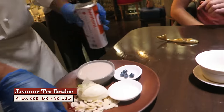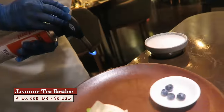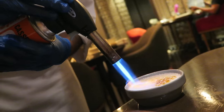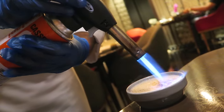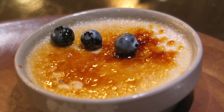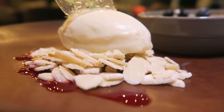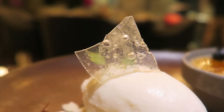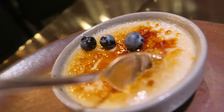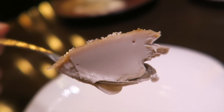Dessert is that highly anticipated jasmine tea brulee with almond ice cream. Three blueberries happily sit in a row, and there's that almond ice cream with a shard of sugar glass. It looks so silky on the inside. As expected — sweet and pasty.